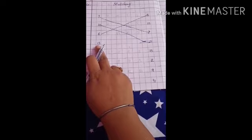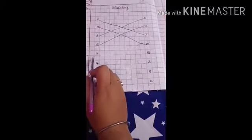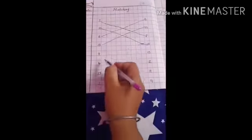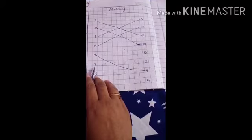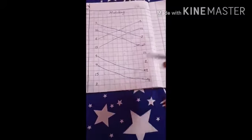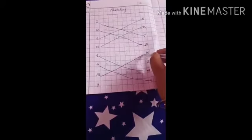Now what number is this? 13. Match with 13 — this is 13, yes, match. Excellent. Now see, what number is this? 9. Now match with 9 — this is 9, yes, match. Very good children. Now what number is this? This is 4 — yes, match. Very good. Now 15, match with 15 — this is 15, yes, match. Excellent.